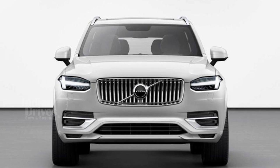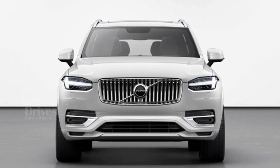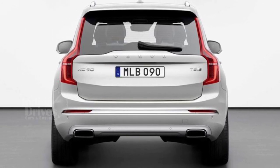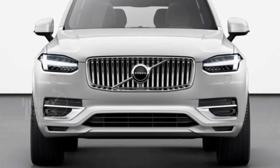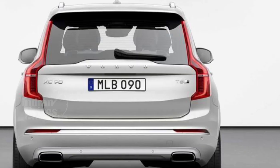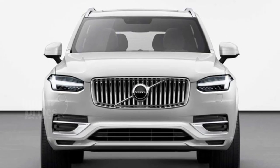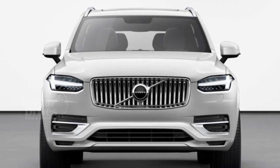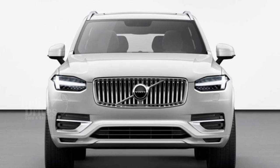Volvo has revealed the facelifted version of its flagship XC90 SUV. The facelifted XC90 will get added variants compared to its predecessor. Changes include the addition of a kinetic energy recovery braking system, which delivers better fuel efficiency. Variants with this feature will carry the prefix 'B' to distinguish them from standard petrol, diesel and plug-in hybrid versions. Design changes include new alloy wheel design, a new grille and new colour options.